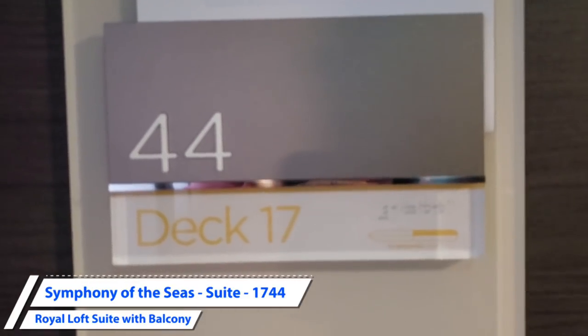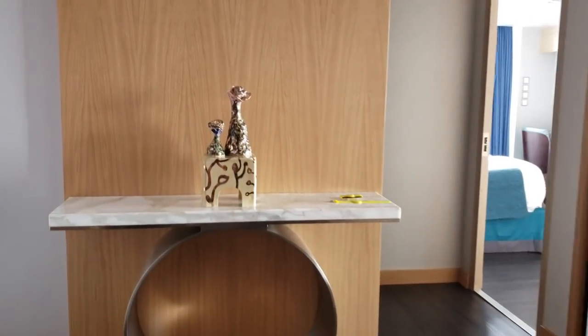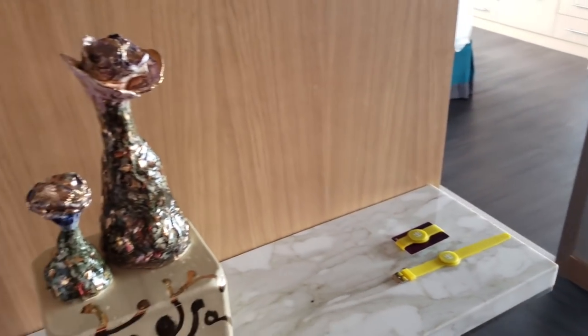Welcome aboard the Symphony of the Seas. In this video, we are going to take a tour of the Royal Loft Suite. Guests can enjoy a one-of-a-kind experience and some special perks in this expansive two-floor contemporary suite. Let's go inside and take a look.